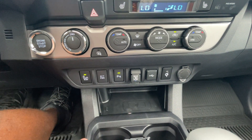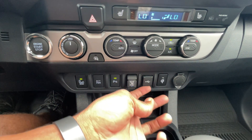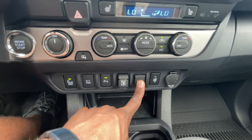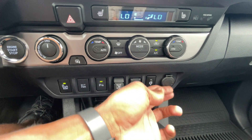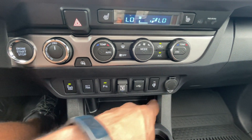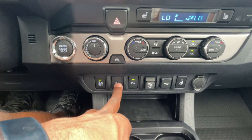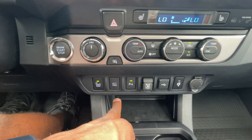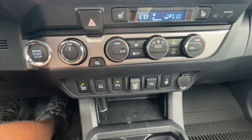Down here is the blind spot monitor toggle. We have the parking sensors toggle, and we have our power sliding rear window. There's a port and the wireless charger indicator there, along with a 12-volt. And this is for the electronically controlled power — it's not quite a sport mode, but it's the closest thing you get to one.